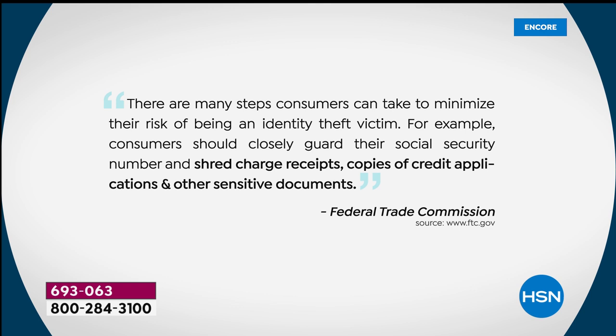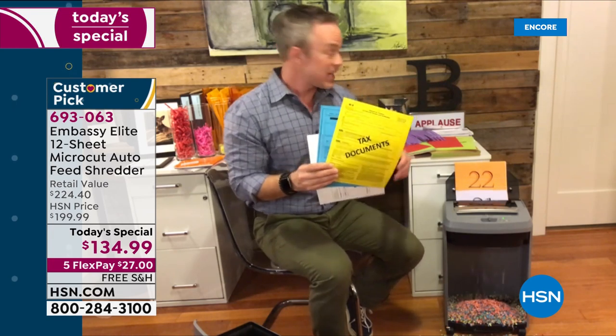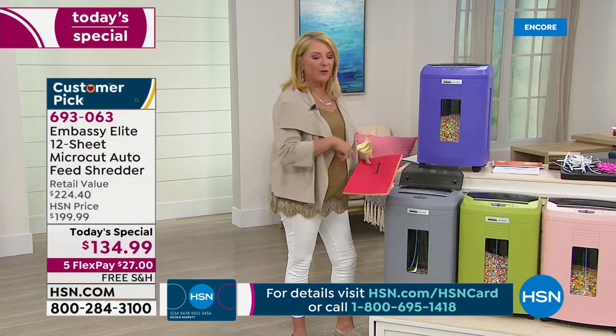The Federal Trade Commission says there are many steps we can take to reduce the risk of being an identity theft victim — guard your social security number, shred charge receipts, credit applications, and other sensitive documents. That 'other' is different for every individual: paycheck stubs, medical records. 49% of all identity theft happens during tax season because we're printing stuff off the computer and getting documents in the mail. Notice I'm shredding from the back and now I'm also shredding a tax document from the front.